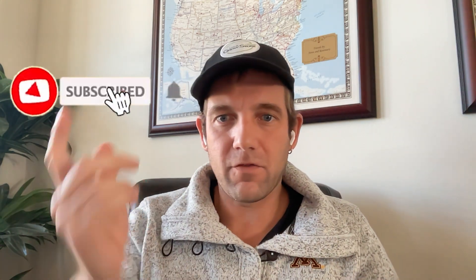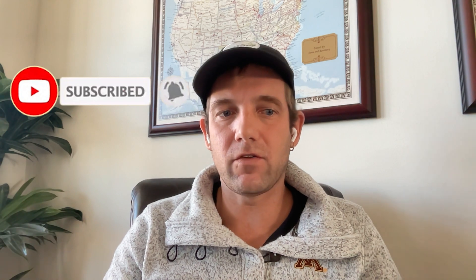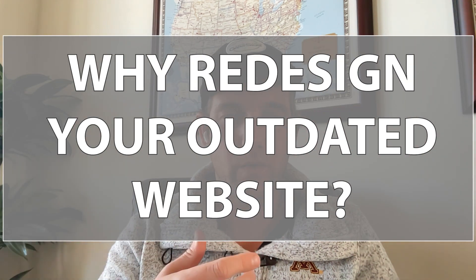What's going on everybody? Steve Mingleco here from Final Web Design. In today's video I want to talk about the importance of updating and redesigning your website in 2024, so let's get into it.